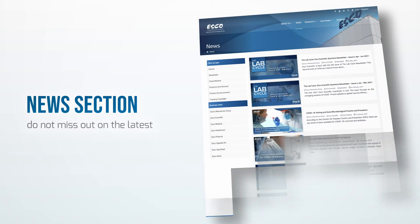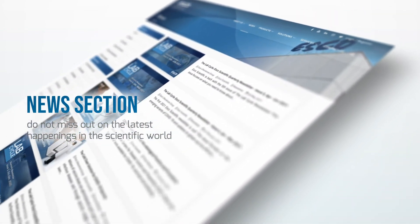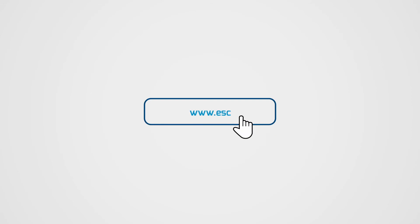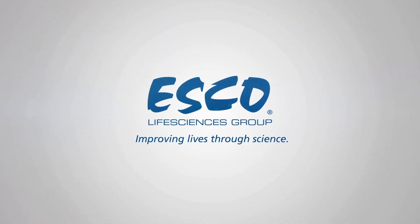Do not miss out on the latest happenings in the scientific world. Keep yourself updated on the News section. Do not forget to log in to www.escolifesciences.com. Esco Life Sciences Group — improving lives through science.